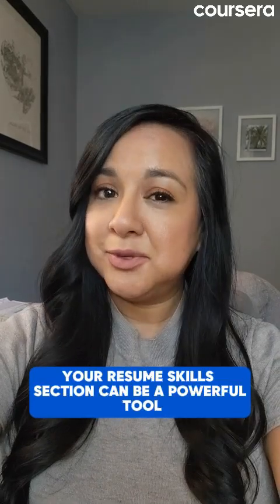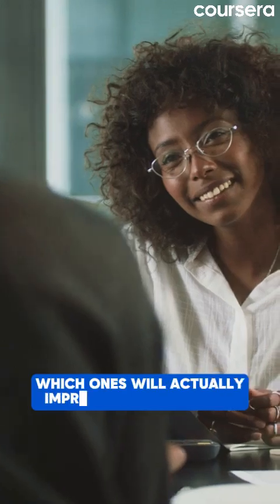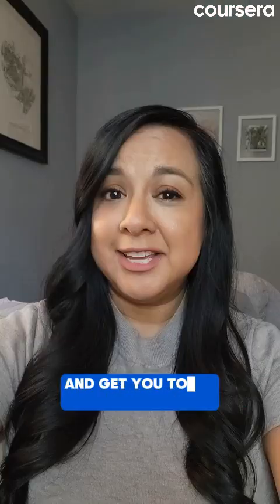Your resume skills section can be a powerful tool or a wasted opportunity. Which ones will actually impress hiring managers and get you to an interview?